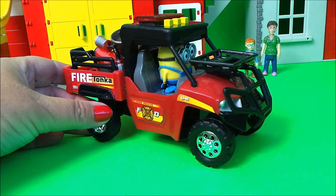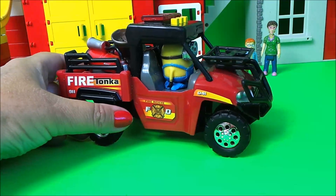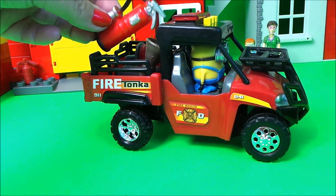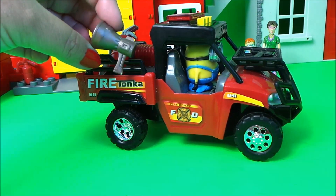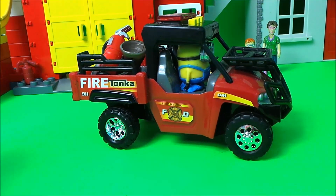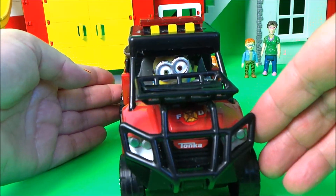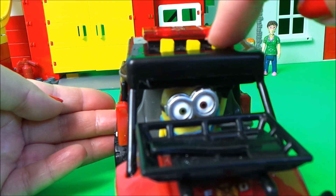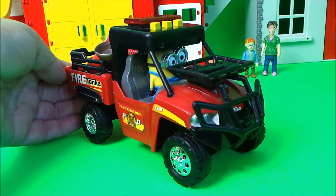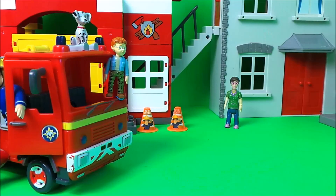Next up we have the Tonka fire vehicle, driven by Minnie with Dave lending a hand today. This is a fantastic vehicle — it has lots of storage space in the back for all the important items that may be needed, and of course this one makes sounds as well. Minnie and Dave are particularly liking this one. That is the Tonka fire truck.